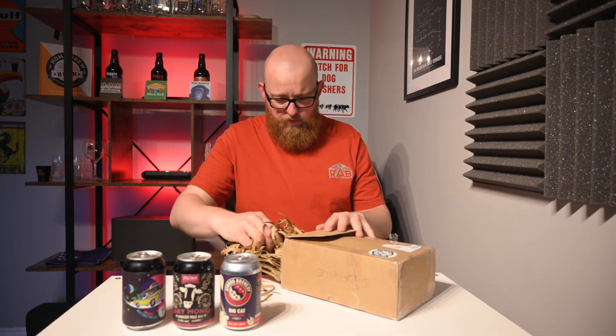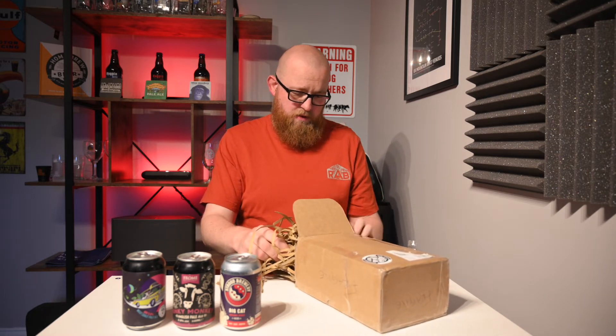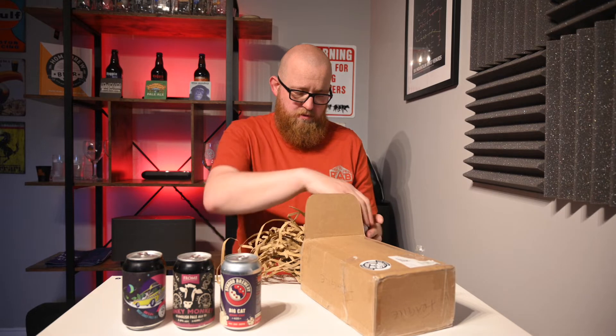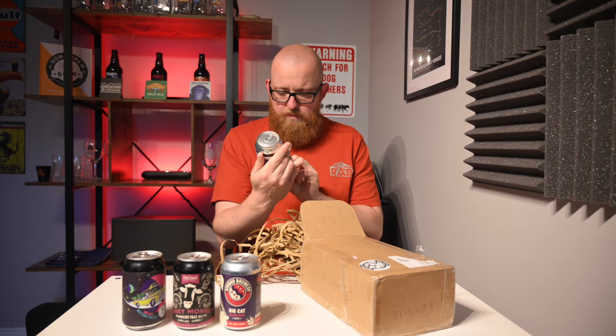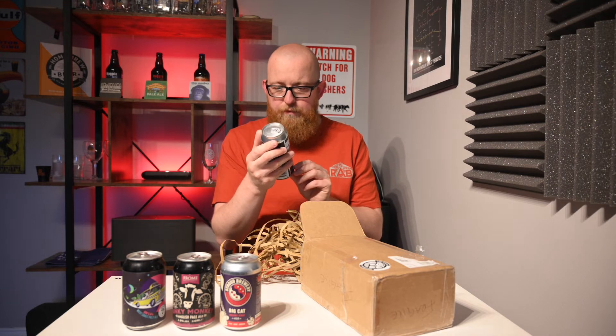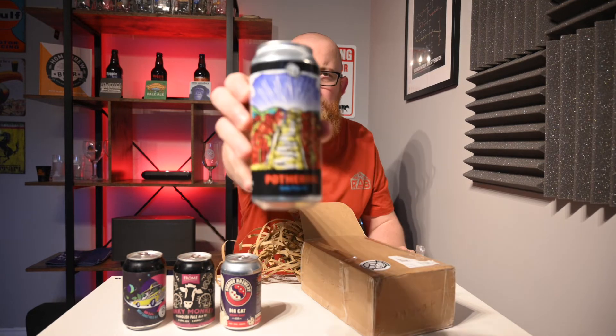Excellent packaging, by the way, guys — they're very well protected. And then we have... oh, this looks fancy. From the Fresh Standard, which is also what the sticker says on there, the Fresh Standard Pothering India Pale Ale. Oh, look at that. Look at the artwork on there.